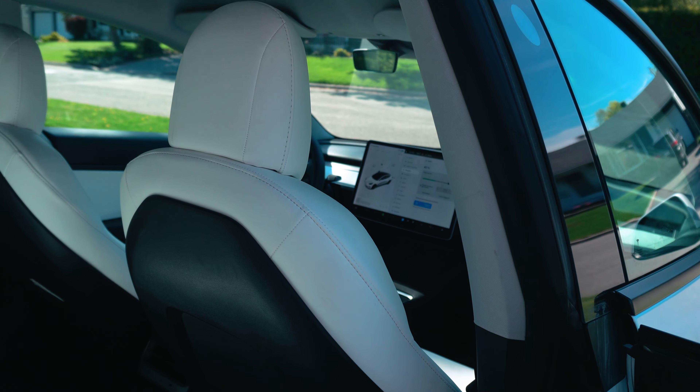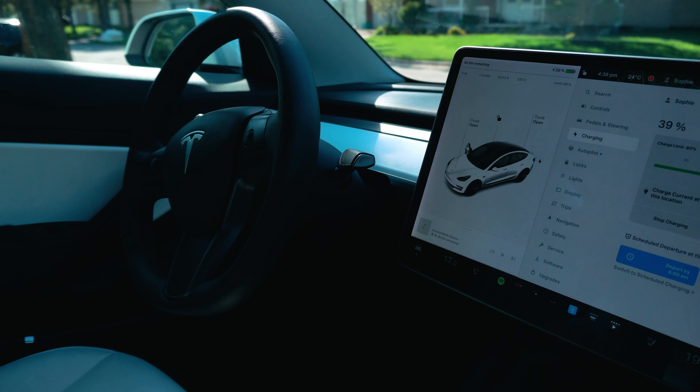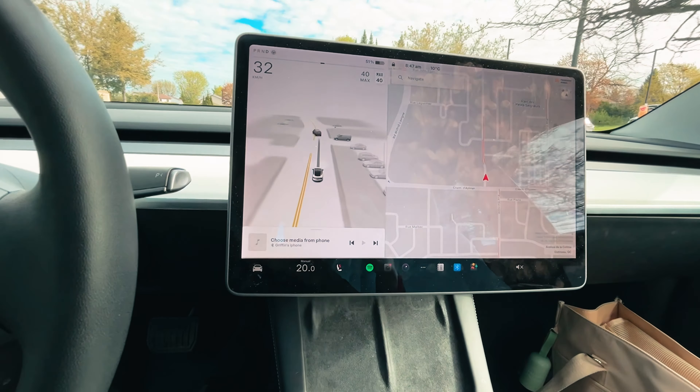Tesla's interior is one of its most iconic but also polarizing aspects, having fully eliminated gauge clusters and unnecessary buttons in favor of one center screen. When you first get a Tesla it'll feel weird, like any new interface, but as a daily driver you'll get used to it in a couple of days. The screen is massive and offers everything you need. Right now my car has a free month of Full Self-Driving, which is wild to watch as the car recognizes everything in its surroundings.